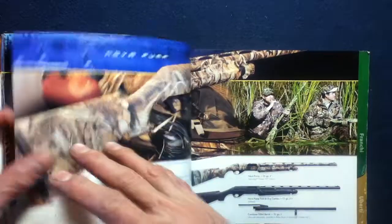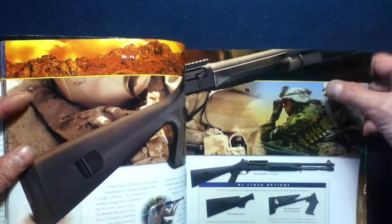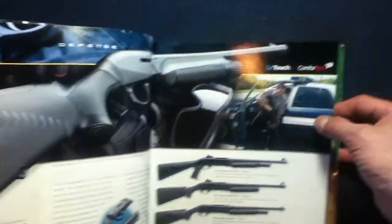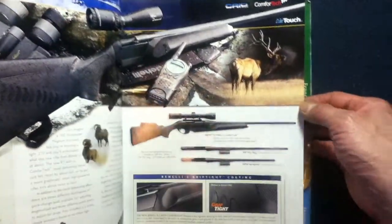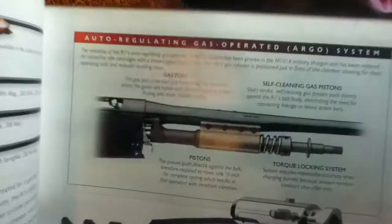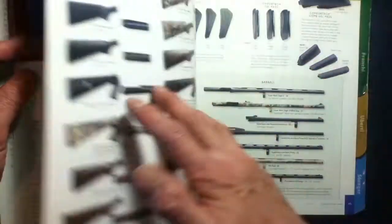The Benelli section covers the Supernova, Nova pump, slug guns, turkey guns, the M4, and defense models, as well as some of the more non-shotgun items — the R1 Rifle, Big Bear, and the R1 Rifle with wood furniture. There's also a little bit of detail on the auto-regulated gas operating Argo system — quite an innovation.